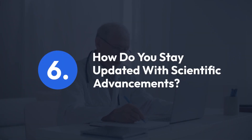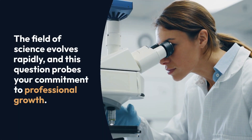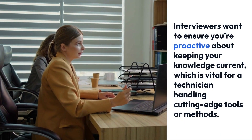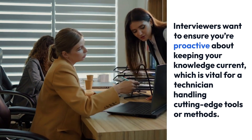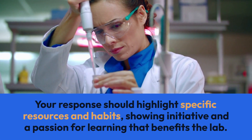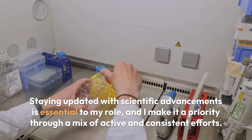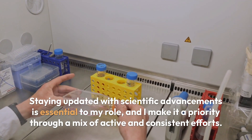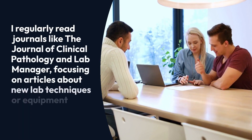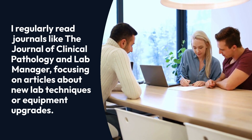Question 6: How do you stay updated with scientific advancements? The field of science evolves rapidly, and this question probes your commitment to professional growth. Interviewers want to ensure you're proactive about keeping your knowledge current, which is vital for a technician handling cutting-edge tools or methods. Your response should highlight specific resources and habits, showing initiative and a passion for learning that benefits the lab.